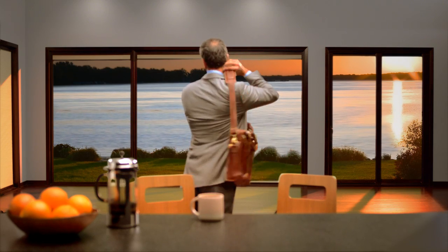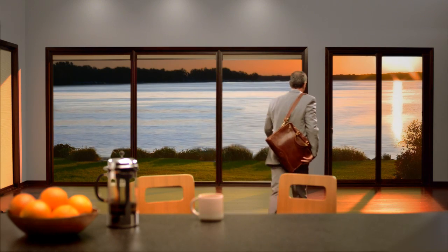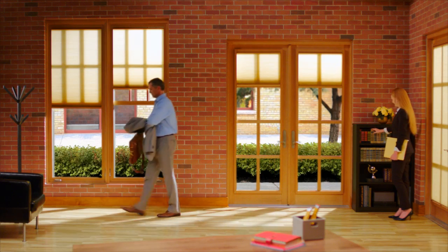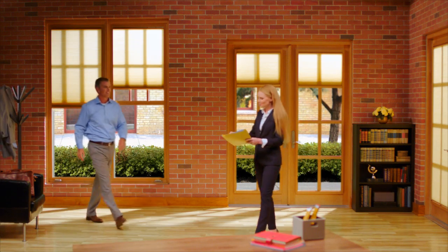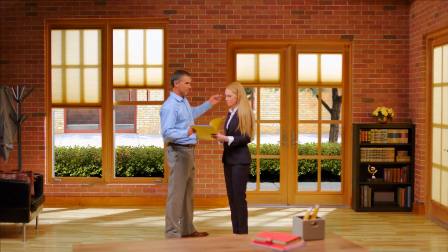No longer do you have to sacrifice the integrity of your design to get the beauty, functionality, and durability of a shade solution. Marvin Shades can complement any architectural design, including residential, commercial, contemporary, and traditional.